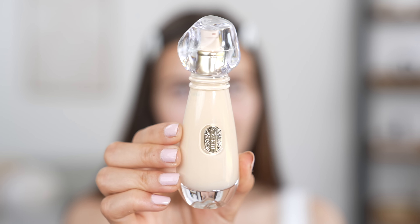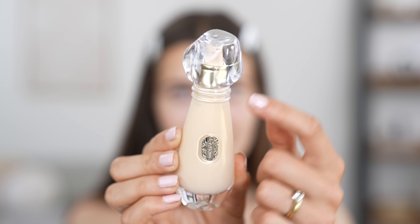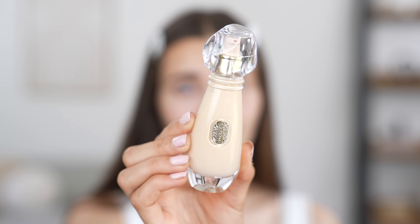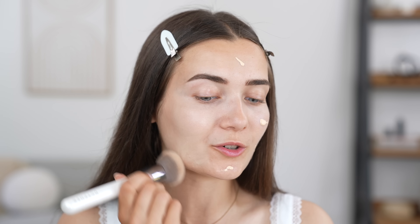It is so freaking beautiful — I've never seen a foundation bottle this pretty in my life. Look at the cap, it is just so beautiful. I have been outside a lot recently; I wear Factor 50 and still somehow managed to tan, so I don't know if this is going to be a good match. I wonder what kind of coverage this foundation will have.